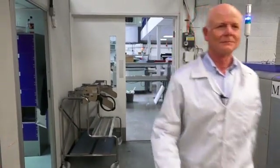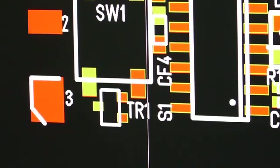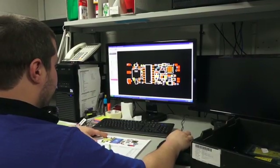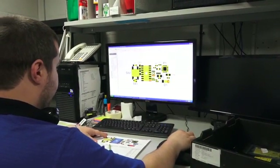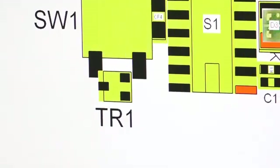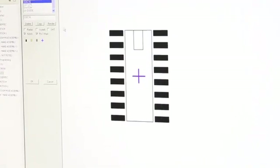Nearly all component assemblies require us to prepare SMD placement programmes which guide the operator to the correct position for all the feeders and indicate which components go on which feeder. Our CAD-CAM programming team takes clients' data and converts it into computer programmes readable by our SMD machines and our AOI machines.